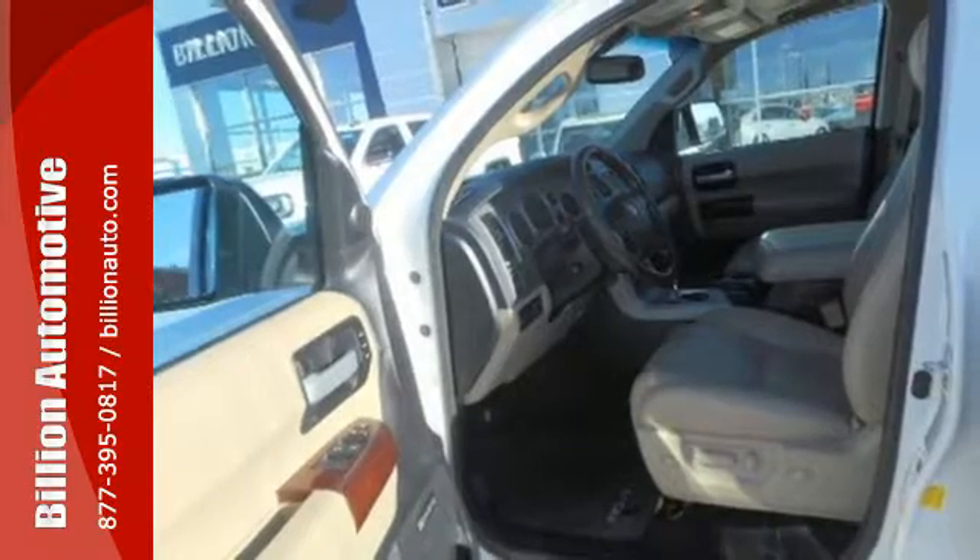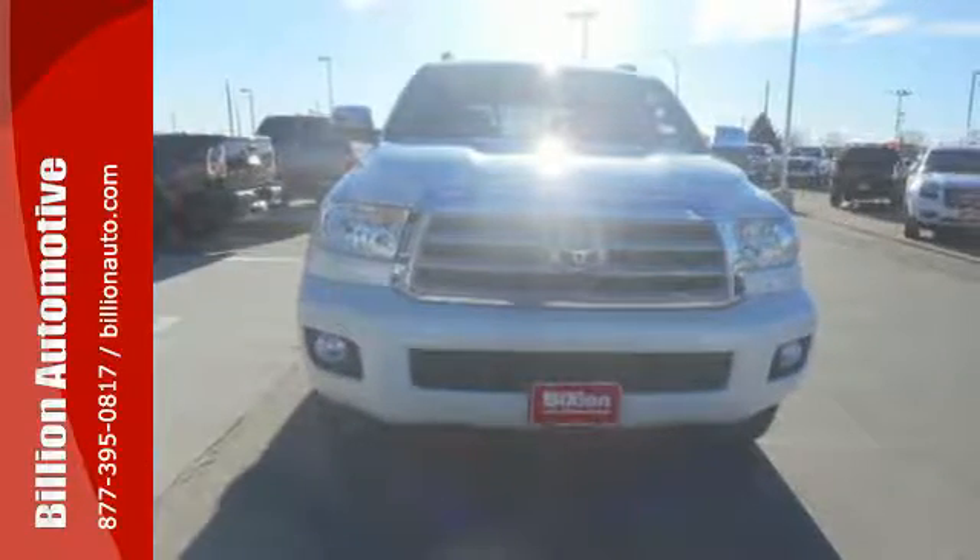This is an SUV that can tow, haul, and do it all. Come see it for yourself today.